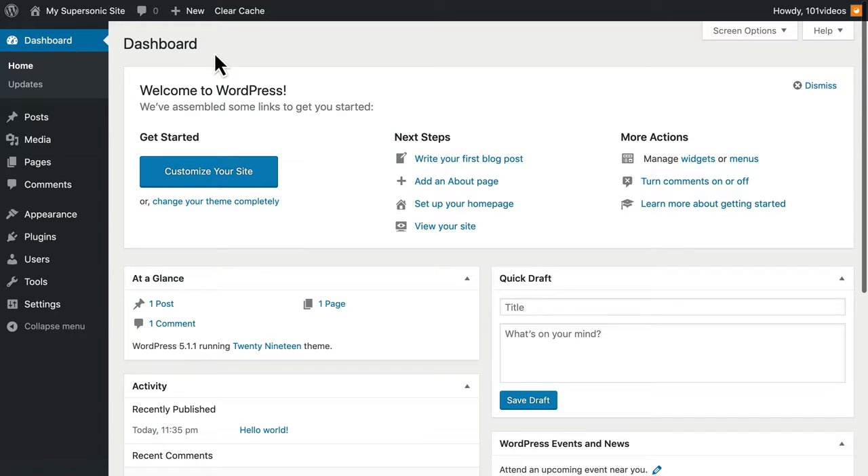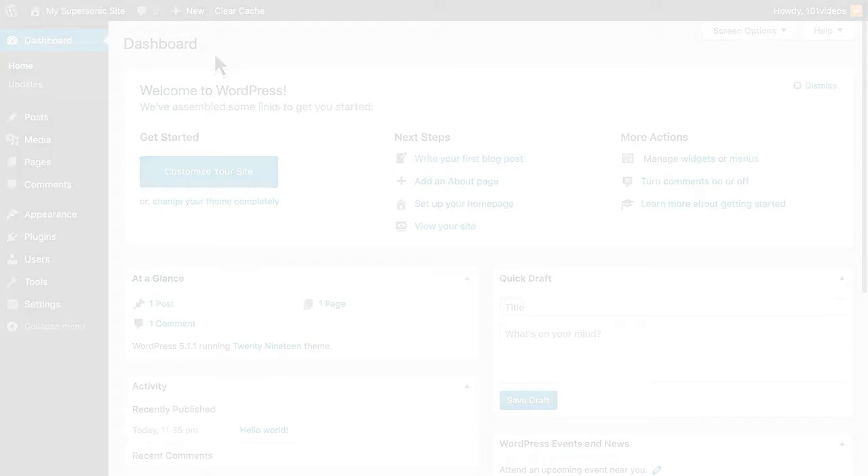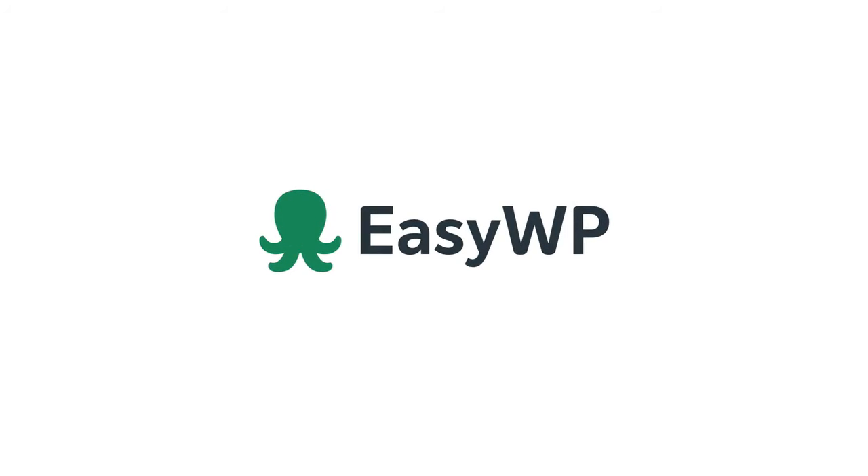So now it's your turn. Why not create your own WordPress website today with EasyWP from Namecheap.